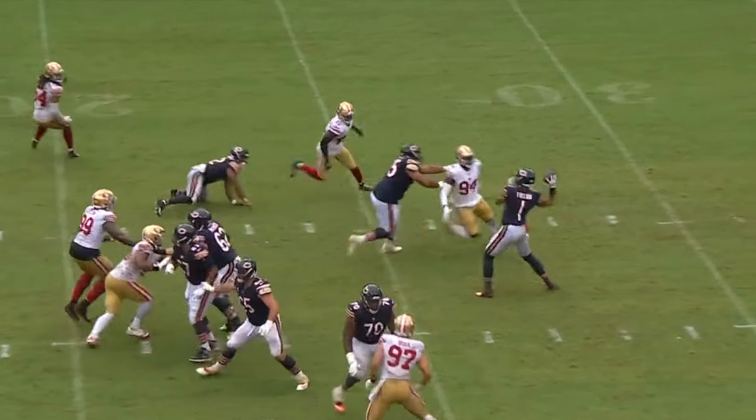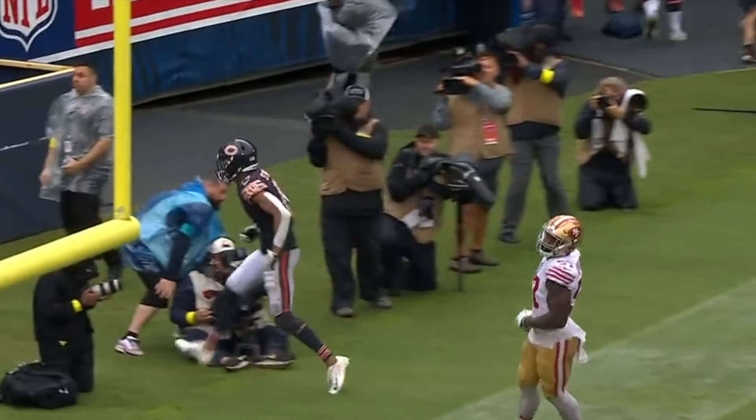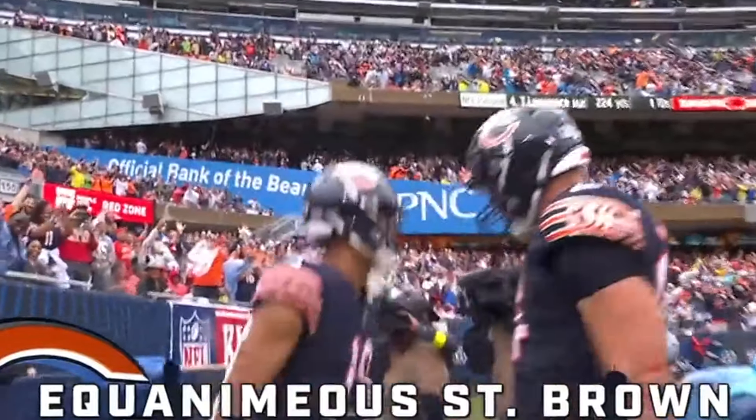Play action. Fields giving time. End zone! Touchdown! St. Brown! And would you believe this? The Bears lead in the fourth quarter.